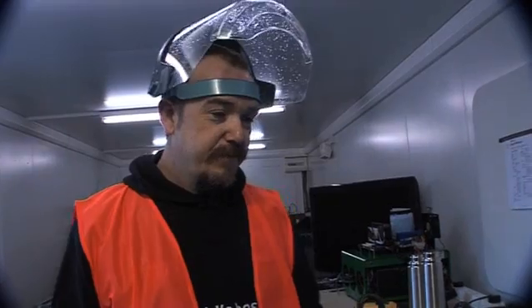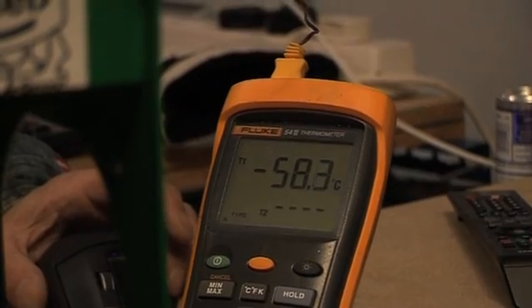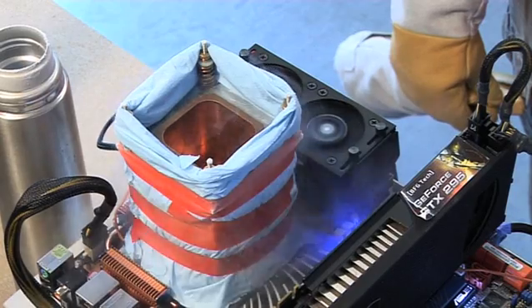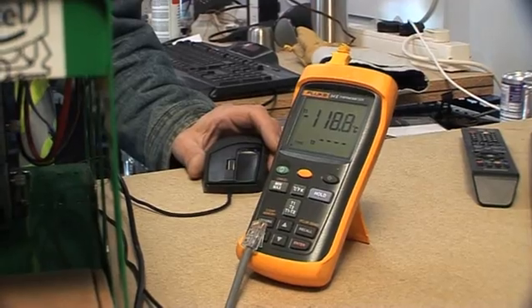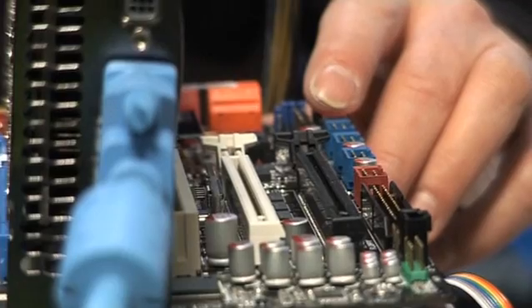Minus 80 degrees and falling. The processor itself is frozen solid, even though there are no real moving parts in a processor. The electrical characteristics have changed so greatly - this is the classic cold boot problem. The board just won't fire. You see the board light up and then just go out straight away. I'm going to have to warm that up.